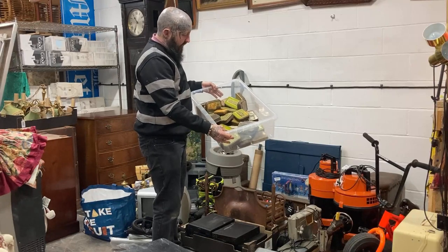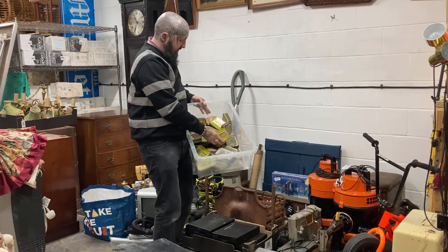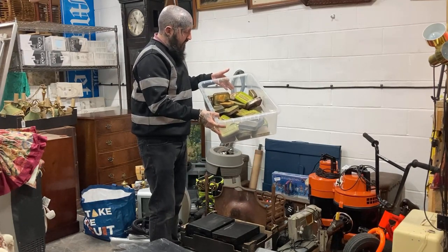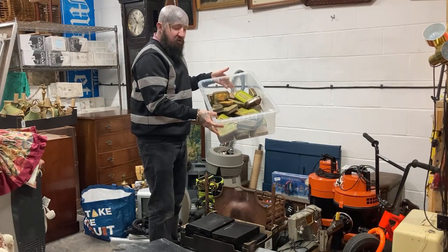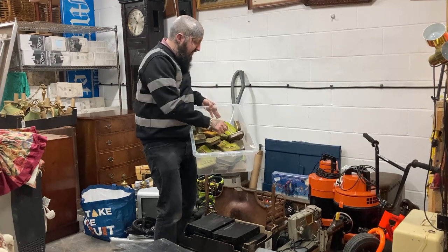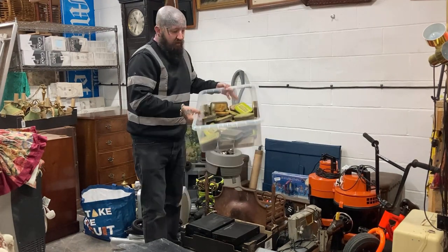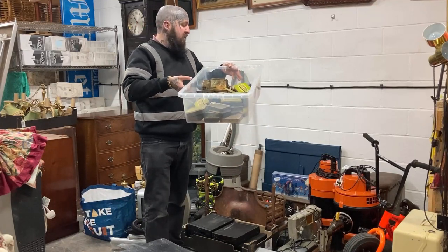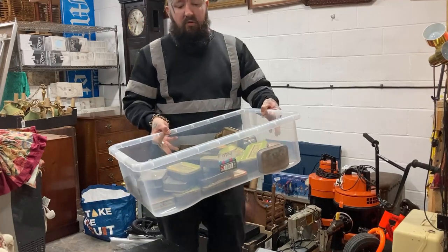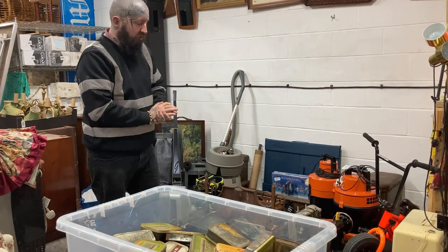This is just a big tub full of vintage Golden Virginia baccy tins - five pound for the lot. I'll probably job lot them and get 30 to 40 pounds, but you could potentially sell each one for a fiver if they go as large letter. I doubt they will, but if they do I'll sell them singly with a multi-quantity listing; otherwise it's a job lot for 30 or 40 quid.